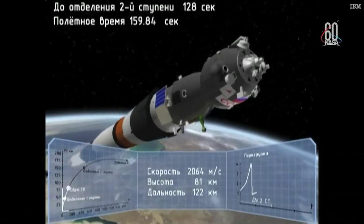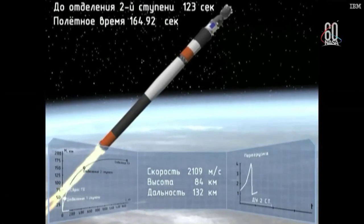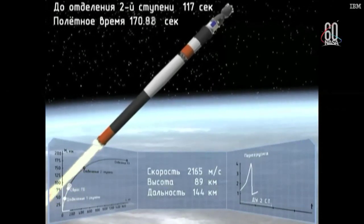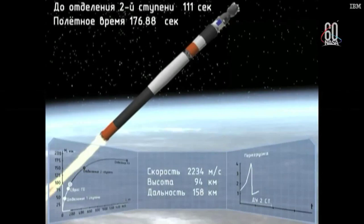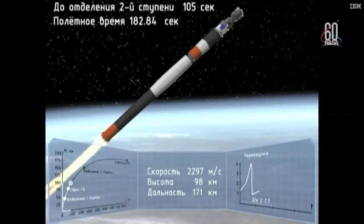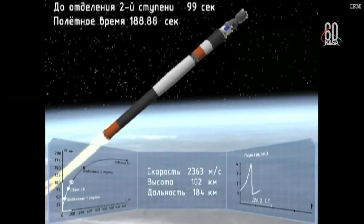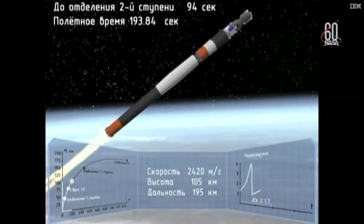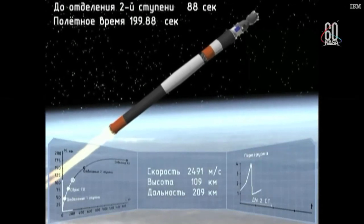Emergency — booster failure at 2 minutes 45 seconds. Failure of the booster. Separation. Enable power.